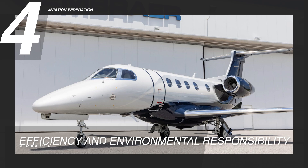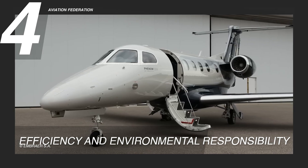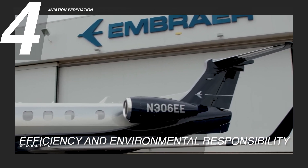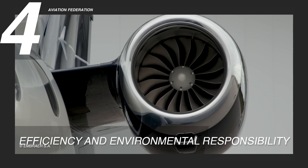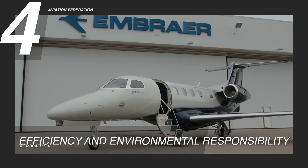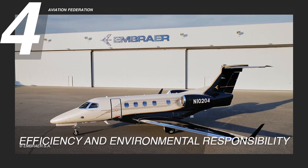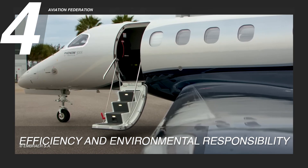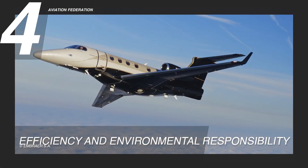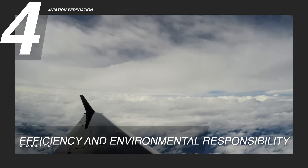Reason 4: Efficiency and Environmental Responsibility. The Phenom 300E is propelled by the highly efficient Pratt & Whitney PW535E engines, underscoring Embraer's commitment to sustainable aviation. These cutting-edge engines are engineered to deliver exceptional performance while minimizing fuel consumption, resulting in a significant boost in fuel efficiency. The aircraft covers more distance per gallon of fuel, with a fuel burn rate of 189 US gallons or 715 liters per hour, and an average cost of $7.05 per gallon. This heightened efficiency reduces operating costs for operators and contributes to more sustainable aviation.